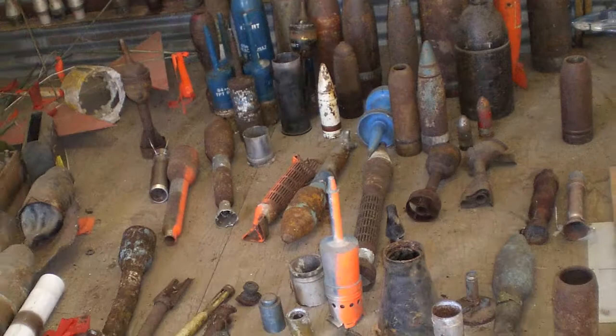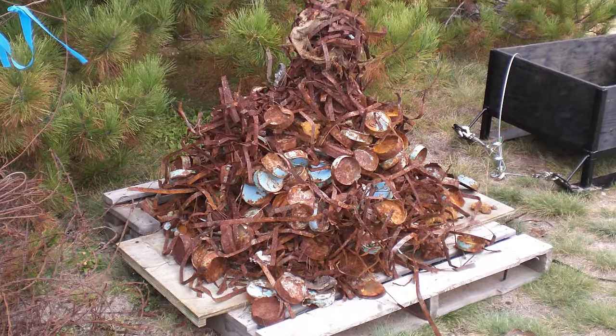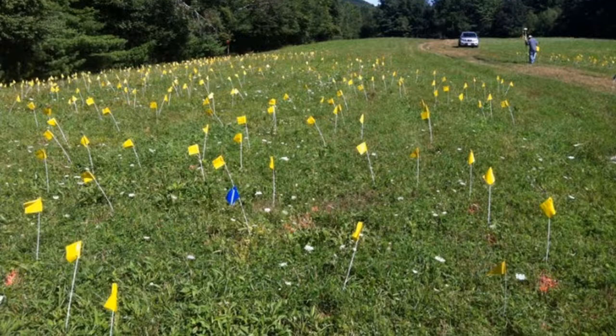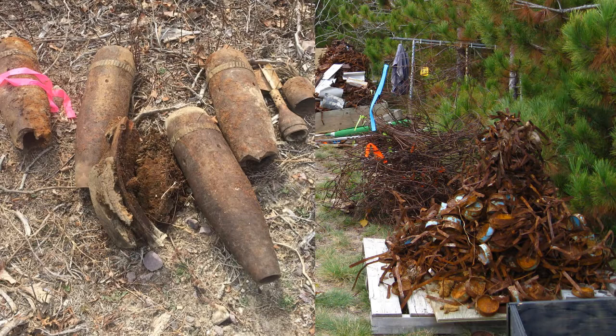These areas also contain scrap metal. When cleaning up the land to make it safe for public use, costs can skyrocket with every piece of scrap metal that has to be dug up. It's not unusual to find a thousand or more fragments of metal for every one unexploded bomb. So how can we tell with confidence if a buried object is a bomb or a piece of harmless scrap metal?